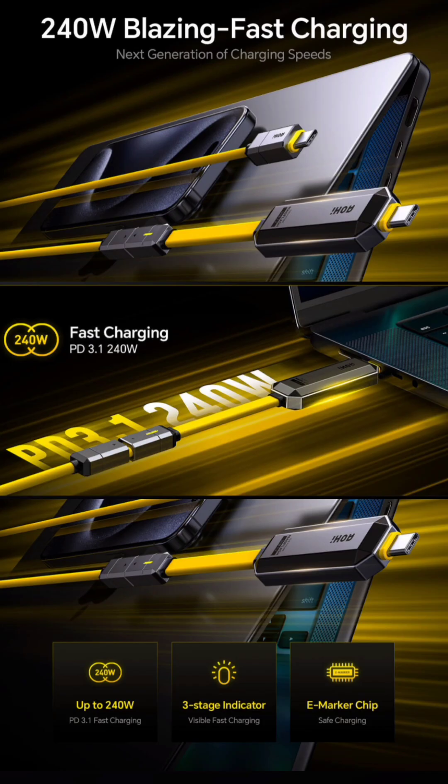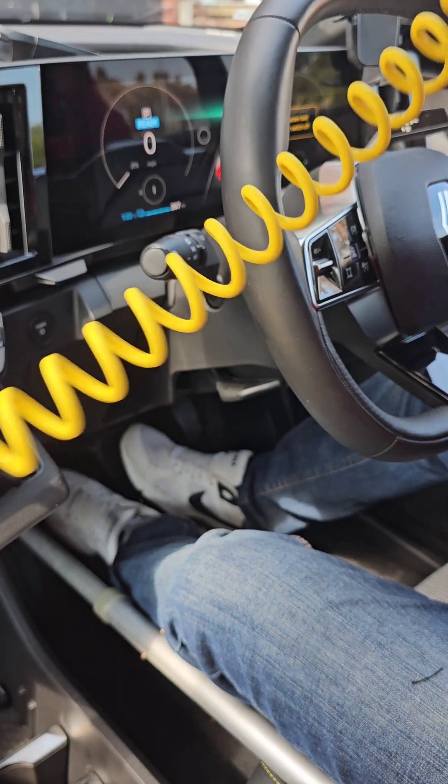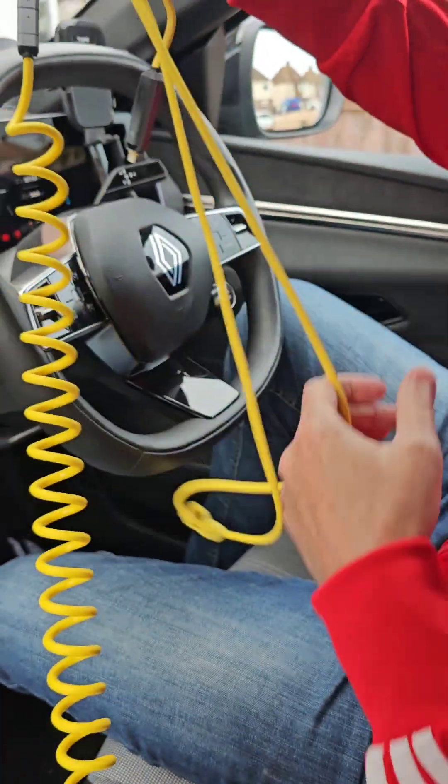It has the latest PD 3.1 flash charging, supporting up to 240W of charging power. The drive and spring cable measure 205cm or 6.7ft. The drive and both cables combined measure 333cm or 11ft.